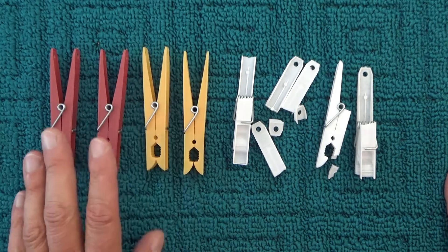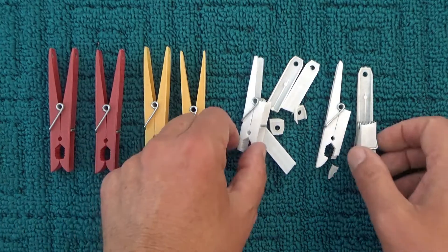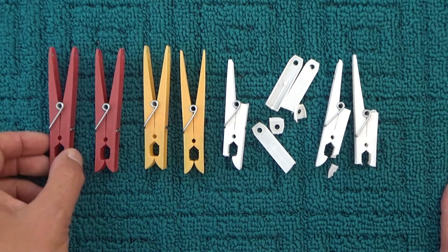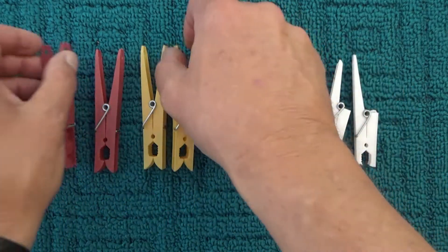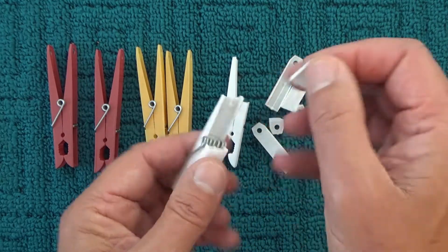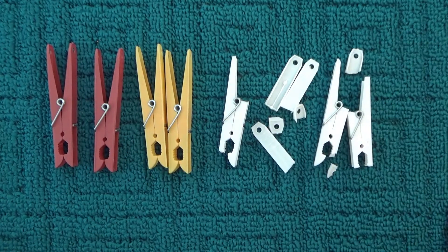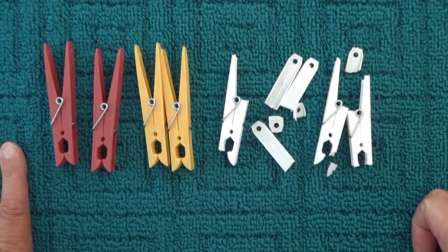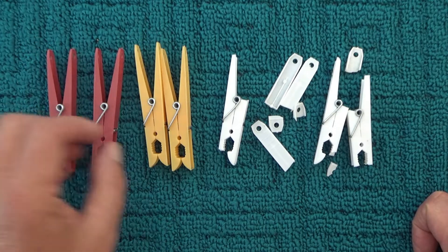Hello, today I'd like to share something interesting I've noticed about these clothes pegs — also called clothes pins in other countries. The colored ones are still fine but the white ones have become all brittle and sort of break like that. I bought them in a pack with the different colors about two years ago and they've been outside ever since.